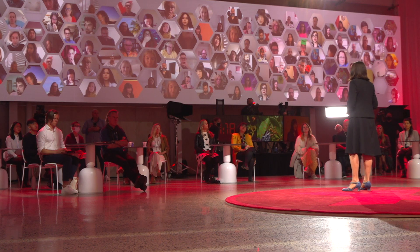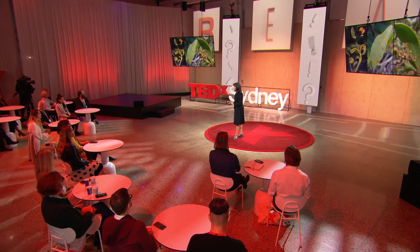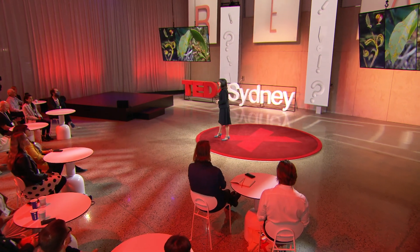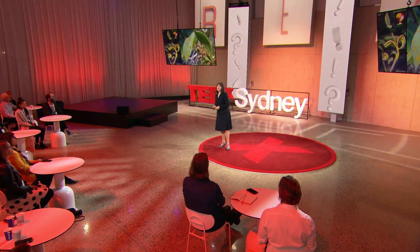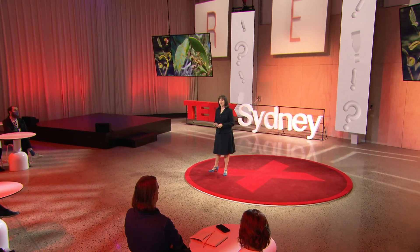In Australia, the fungus has found a smorgasbord of new plants to infect, because the myrtle family here includes over 1,700 different species, and hundreds more subspecies. And that's a huge problem, because while many plant diseases will only affect a few species in a family, myrtle rust has so far been found to affect 375 different plants in Australia alone.